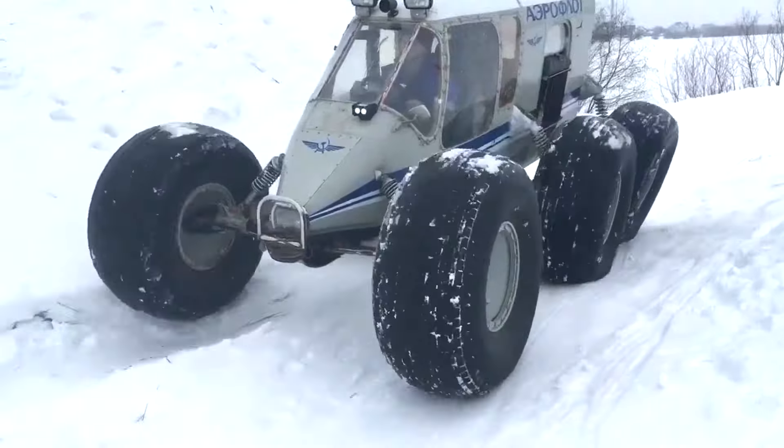The all-terrain vehicle has a fiberglass body and a 60-liter fuel tank. The Ager has a load capacity of 800 kilograms and can carry up to six people.